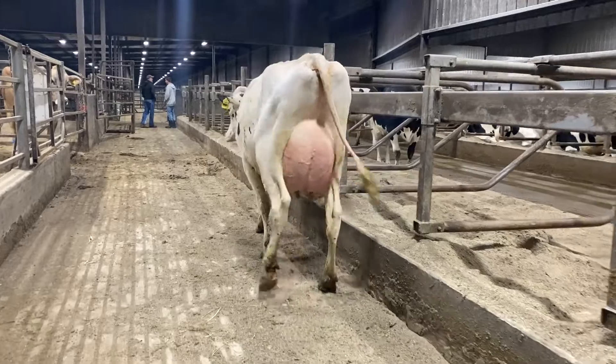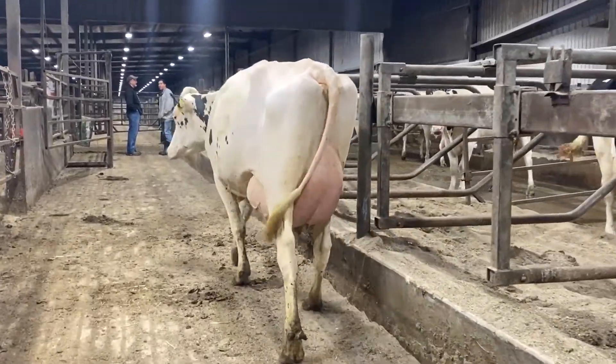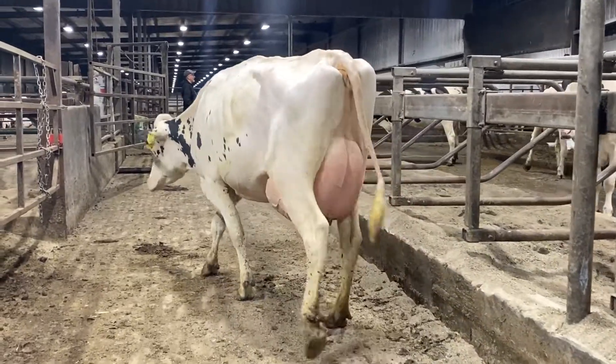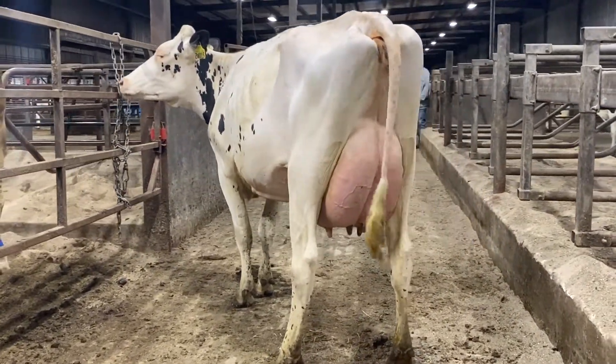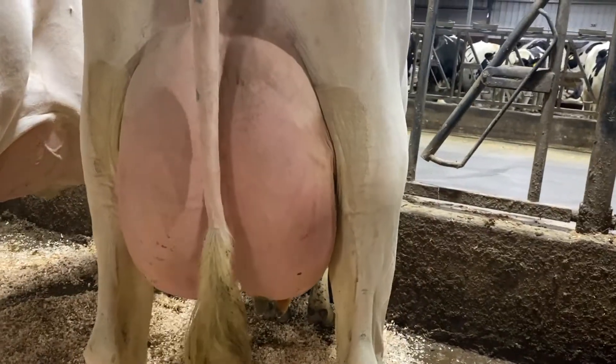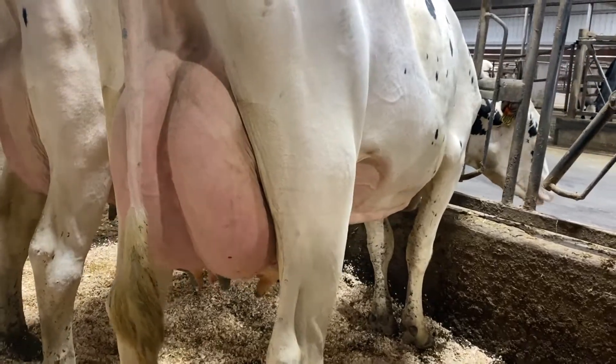The early Harlow daughters display the look of a modern-day cow. These trouble-free cows are medium sized with great balance of dairyness, strength, and width. They have eye-catching rear udders that are high and wide with adequate udder cleft. Fore udders are long and well-attached, giving them an overall youthful appearance.